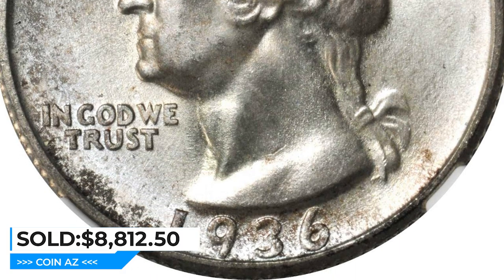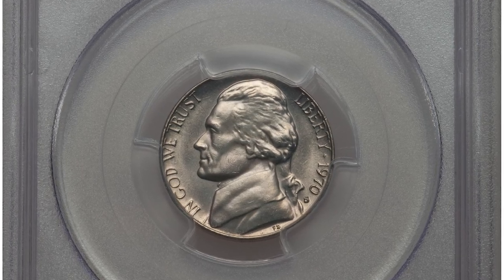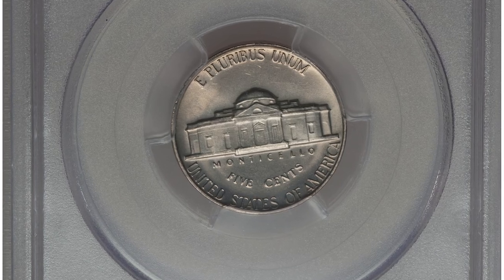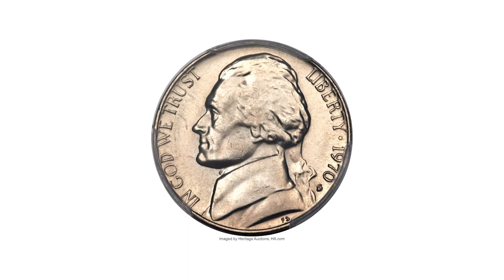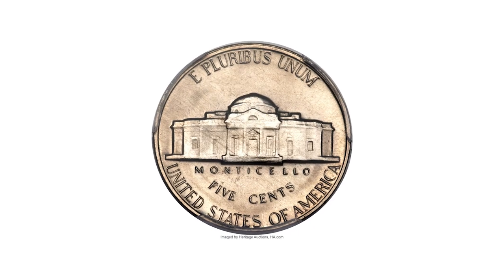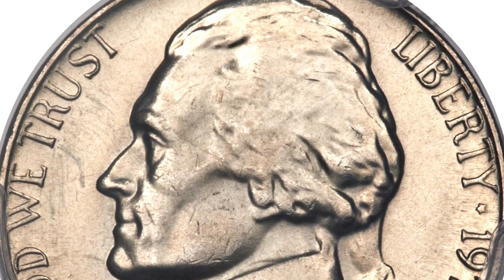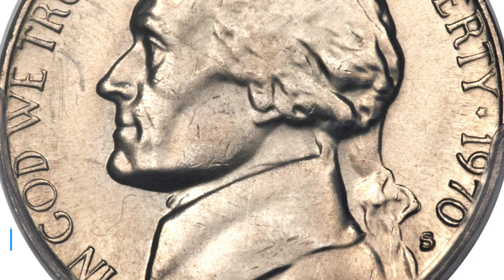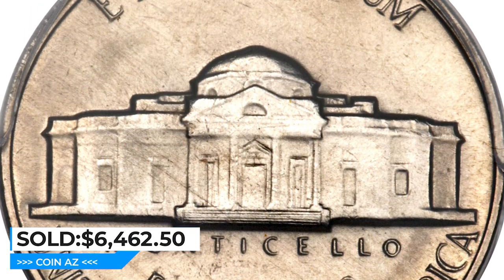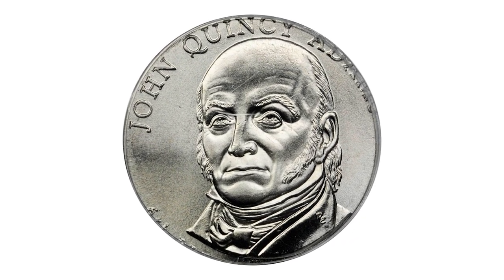Next is a 1970-S nickel graded MS-66 with full steps by PCGS. Considering the nine-figure mintage produced during this period, the 1970-S Jefferson nickel is surprisingly scarce in full steps. This premium gem is tied with 10 others as the finest full steps example at PCGS. It sold for $6,462.50 at Heritage Auctions.